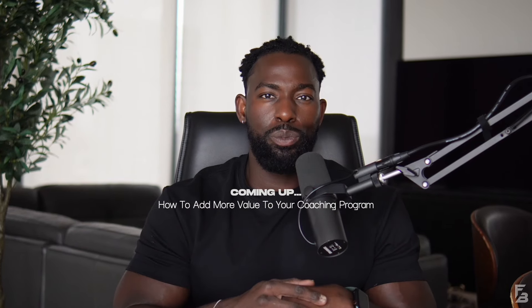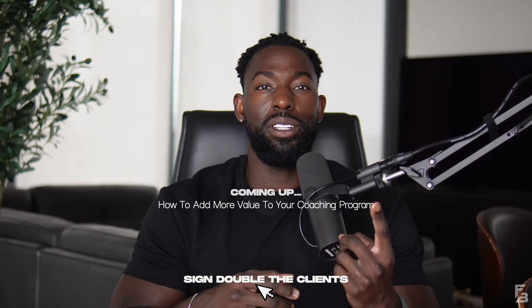Are you ready to increase the value of your coaching program so that you can sign double the clients, help your clients get better results, and potentially increase the price of your coaching program? If so, this video is for you.